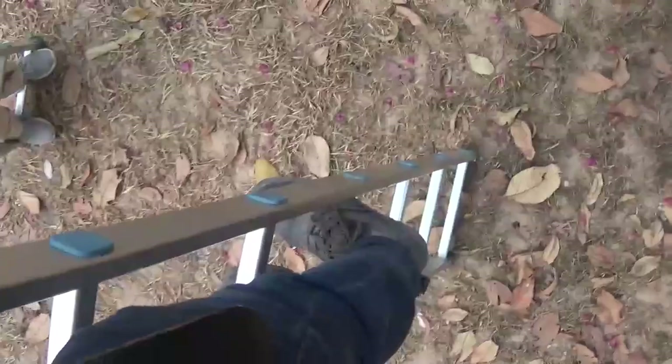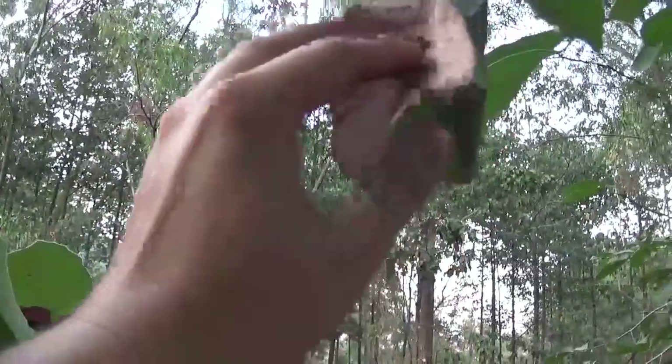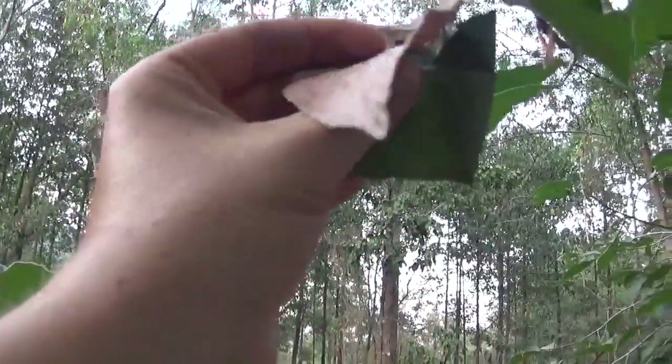I need a ladder. So I'm standing here on a ladder. Here inside the Dipterocarp tree you will once again notice the dead leaves.